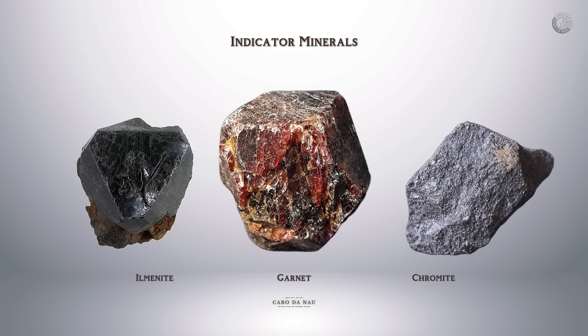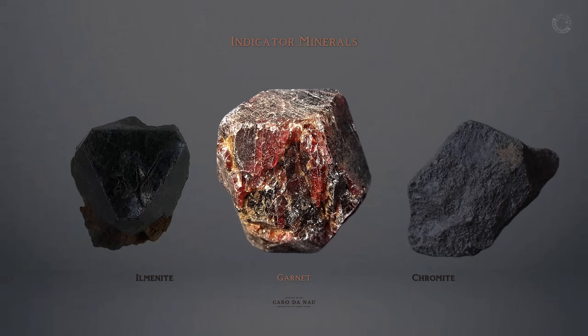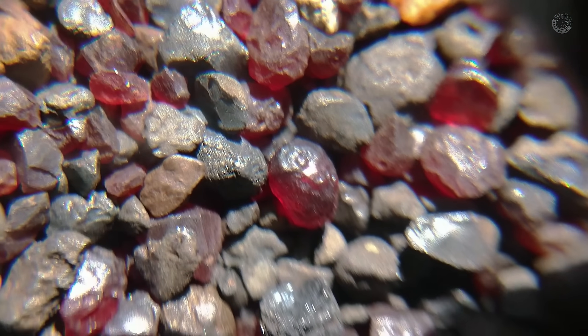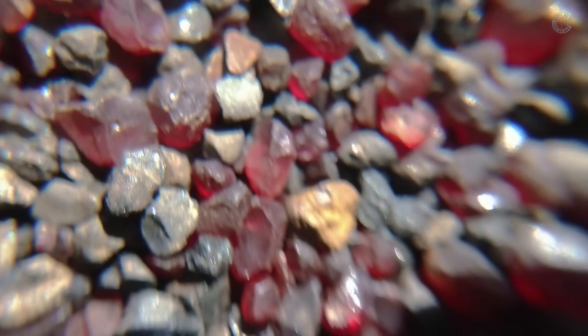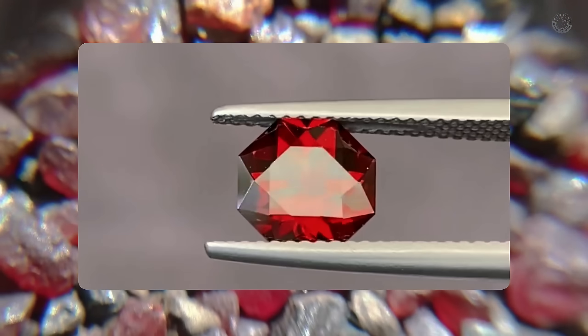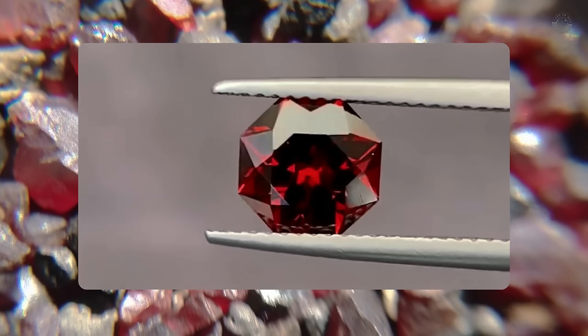Spotting any of them is like seeing an arrow pointing in the right direction. Let's start with garnet, especially the pyropi variety — it's one of the easiest to identify. Pyropi garnets are usually reddish or orange, sometimes darker or brownish. In rivers, they often appear as rounded, faceted, or even cube-shaped pebbles, sometimes polished by water. While garnets can be gemstones themselves — and even valuable — their main role here is to signal a promising location for diamonds.